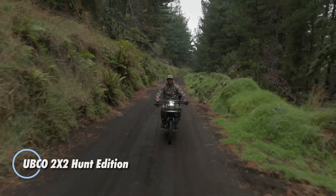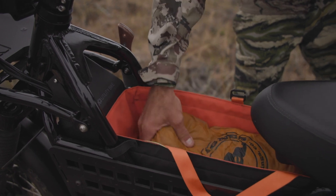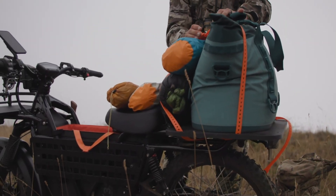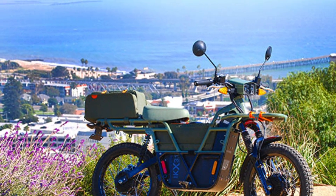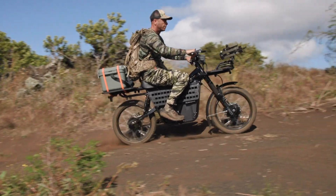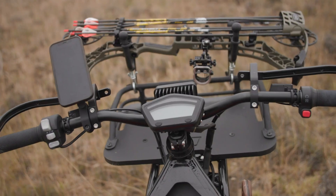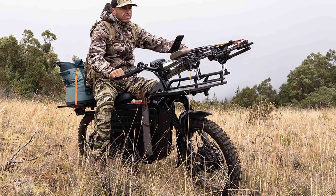The UBCO 2x2 Hunt Edition is a purpose-built electric adventure bike engineered for hunters, outdoor explorers, and off-grid travel. Featuring dual 1.7-kilowatt hub motors, it delivers powerful all-wheel drive performance across tough terrain — whether navigating rocky trails, wet mud, or steep hills. Its 3.1 kWh battery provides up to 75 miles of range in optimal conditions, all while keeping total weight to just 156 pounds, making it both powerful and nimble. The Hunt Edition includes front and rear cargo decks and integrated rail panels for custom gear setups.